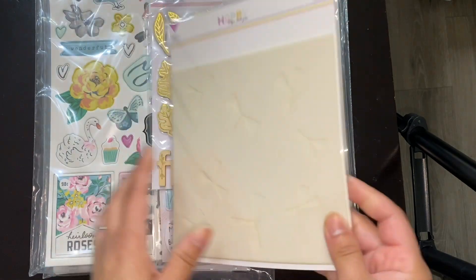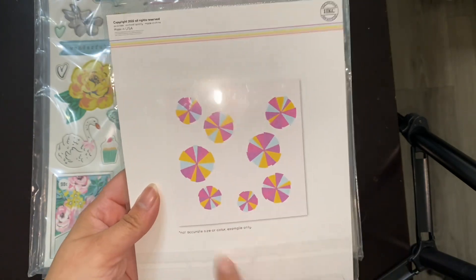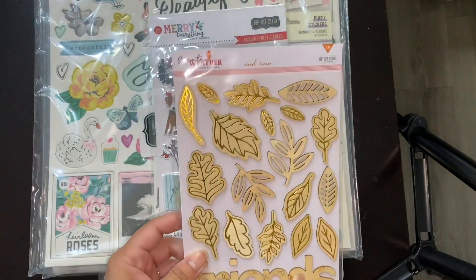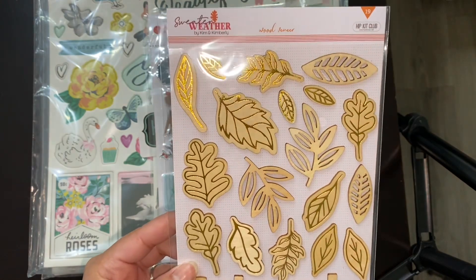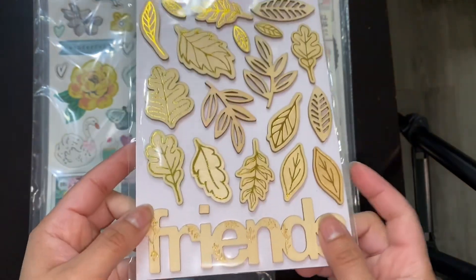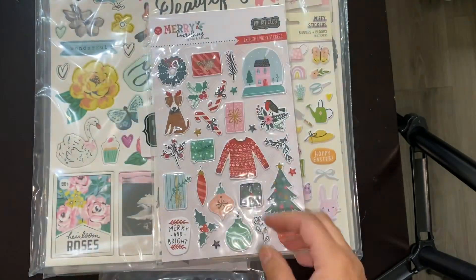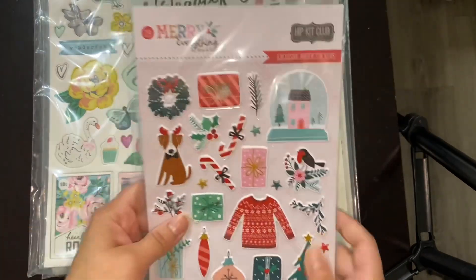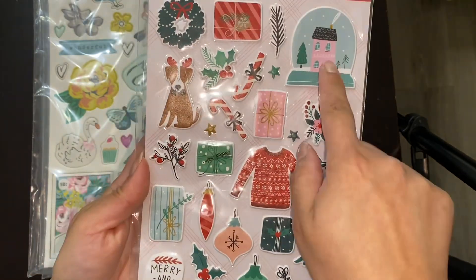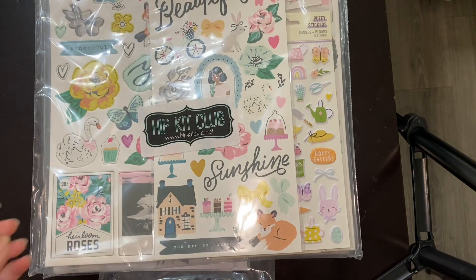So this is a stencil — it kind of reminds me of the tops of beach umbrellas, that's what it reminds me of. More Sweater Weather — this is wood veneers. Wow, these are so pretty. They send different types of embellishments in their kits, and I rarely see this type of embellishment. That's really pretty. And then this last item — ooh, it's Christmas related. This one is Merry Everything — these are puffy stickers. How pretty are those? I love snow globes. Let me see if I can use that up before the end of this month.